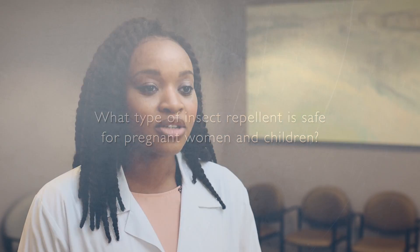In general, insect repellents containing DEET are safe to use both on children and during pregnancy. Because pregnant women are considered at highest risk for the most severe side effects of the Zika virus, insect repellents containing DEET are recommended for use during pregnancy.